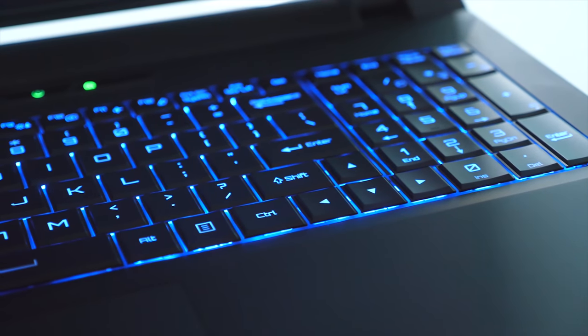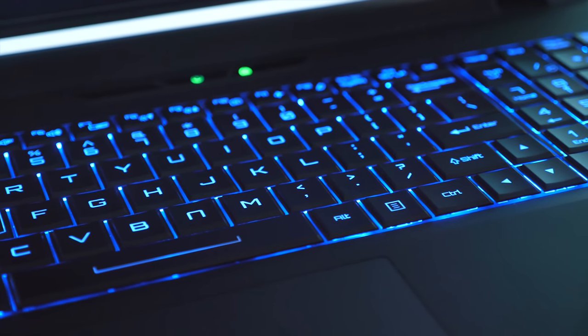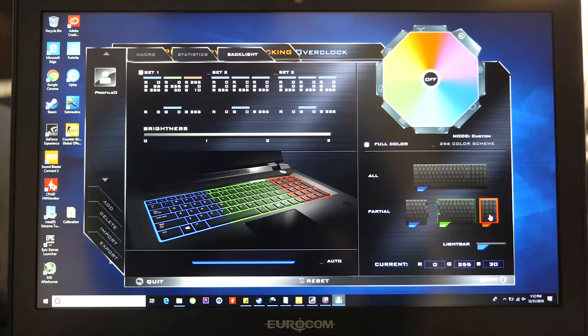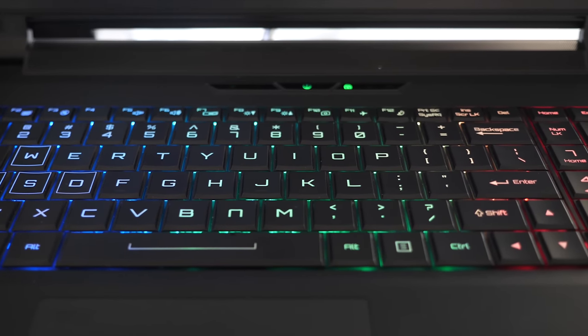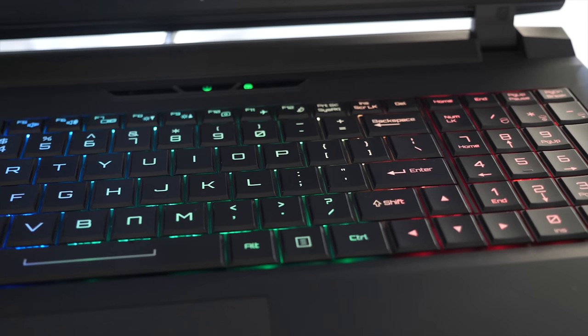The keyboard on this thing is actually really fantastic. It has deep travel and the keys feel very good. I've had a number of laptops with this deep travel style and I just love it. The keyboard is backlit with three zones, so it's not individually backlit, which is kind of a downside, but it is still possible to have a really cool-looking keyboard if you set the zones right.